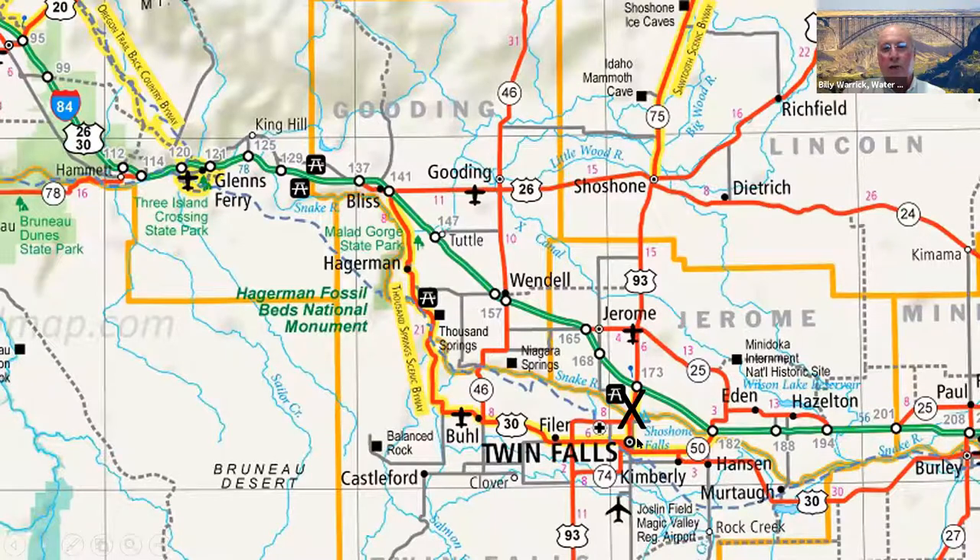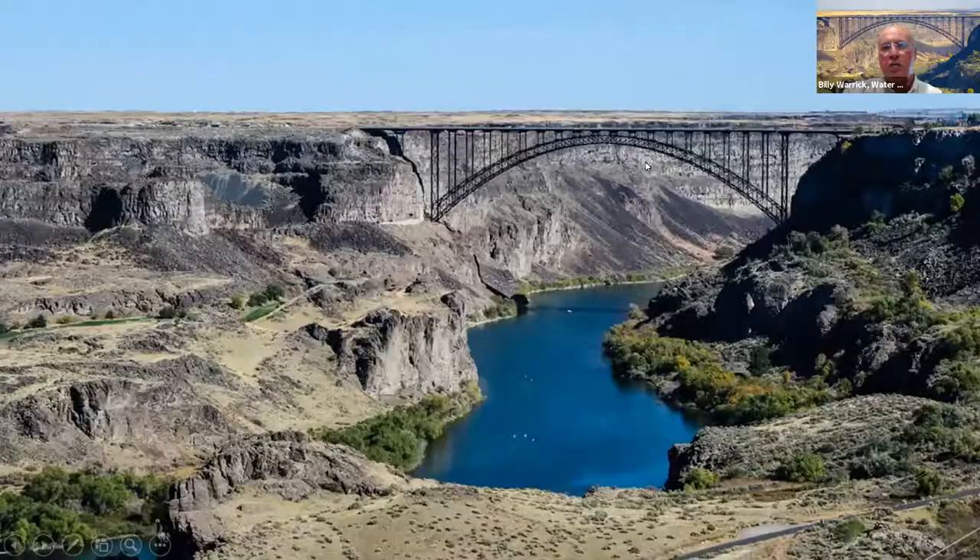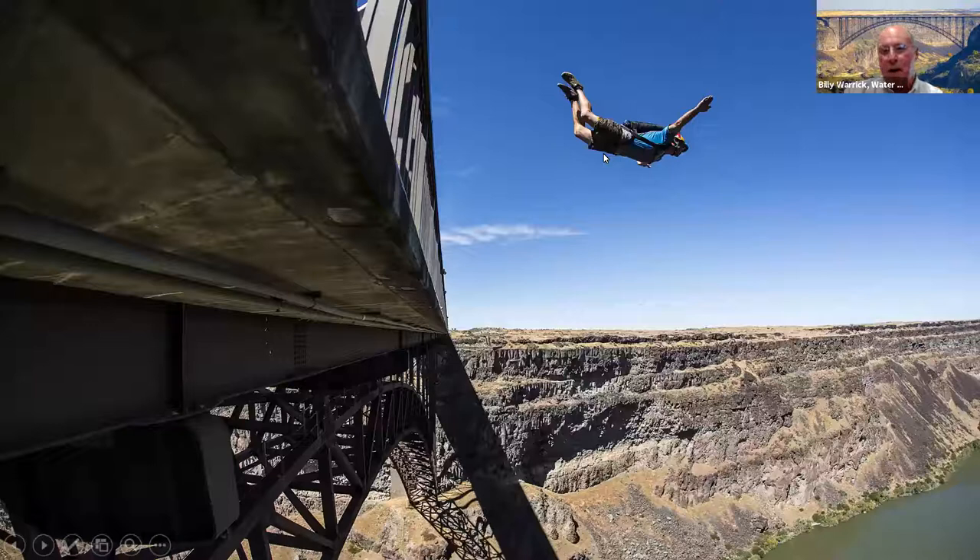Where we were at in Twin Falls, there's a lot of things around it — Shoshone Falls, Niagara Springs, and Thousand Springs. As you're coming into town on 93, you're going to see this bridge. From the top of this bridge to the water is 483 feet, and it's the only place in the U.S. that it's legal to do base jumping year round. So if that's your thing, you can go jumping off and pop your parachute and go gliding.